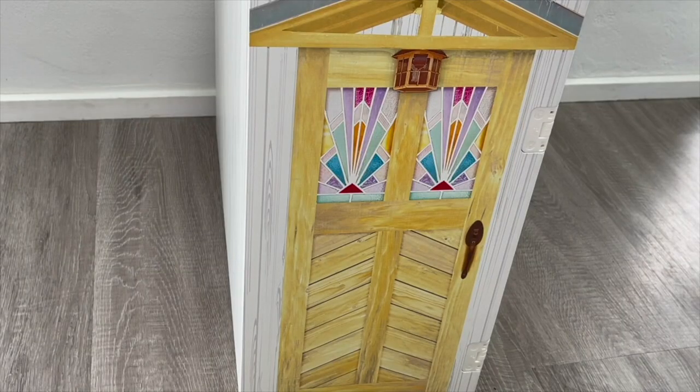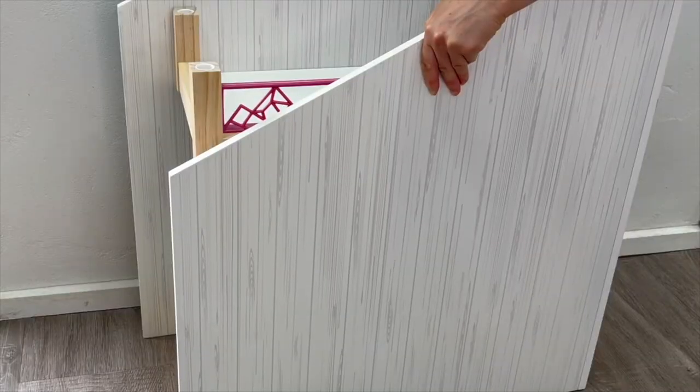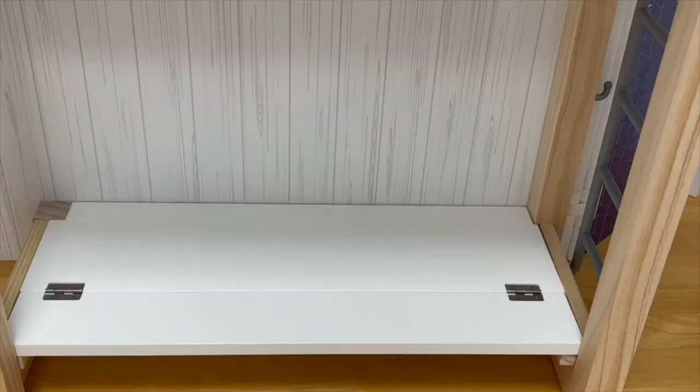As for the back wall, it features the wallpaper and there's also a door design. Now it's time to open up the set so we can start decorating and designing it. Let's go ahead and take a look at the bunk bed that's part of Corinne and Gwynne's bedroom set.